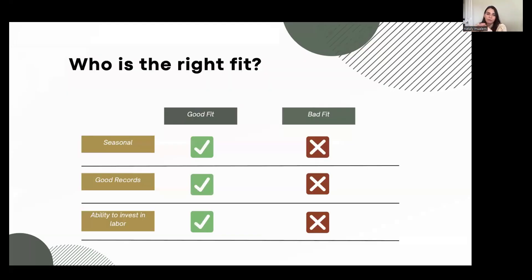Who's really the right fit for H-2B? There are three main things. First, are you seasonal? Second, do you have good records and the ability to keep good records going forward? And third, do you have enough work to be able to invest in labor? If all three are yes, you're probably a good fit. What that looks like for each company is obviously a little bit different, but those are the three major things we look out for.